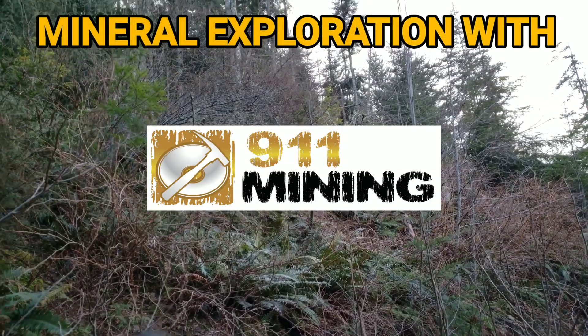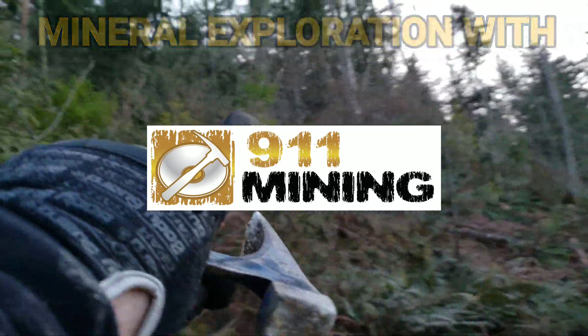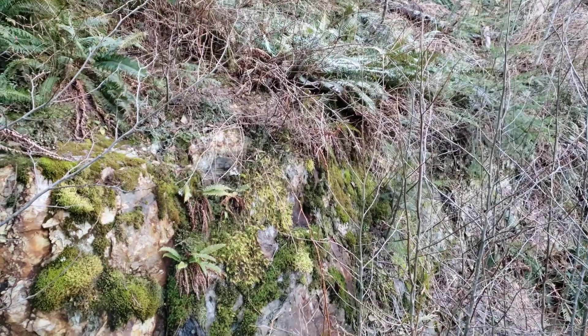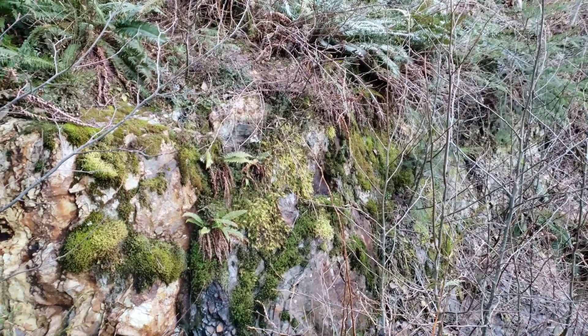We just came from up here. We followed a quartz vein all the way across the top of the mountain, about two kilometers. We found multiple exposures, multiple samples that are oxidized.